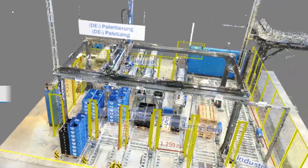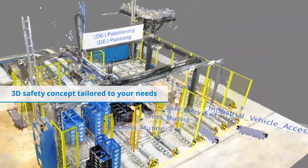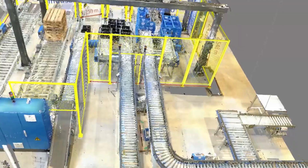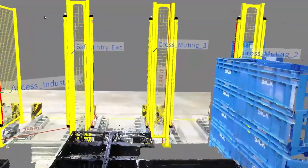Safety solution designs and turnkey installations on manufacturing equipment can be complex and difficult to engineer and install. Simplify it by hiring Six Safety Services to create a 3D safety concept, which will be a digital twin of your machinery.